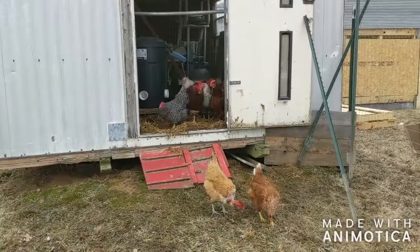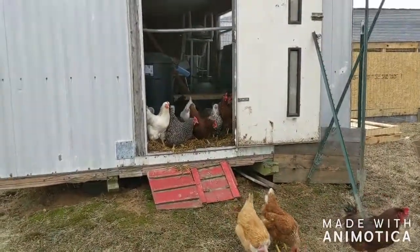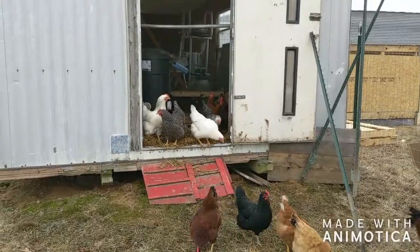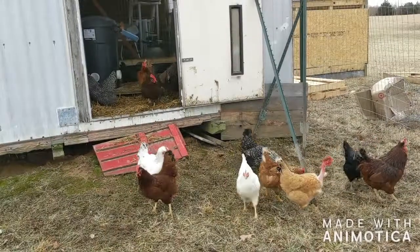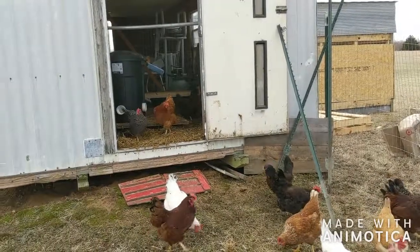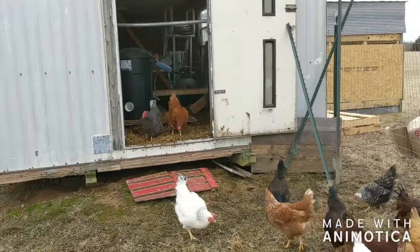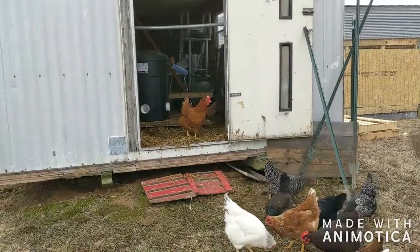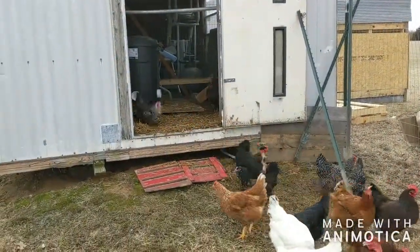Do they work? Yeah. Most chickens are excited. They're coming... slowly. These are some spoiled chickens. Come on, dad.